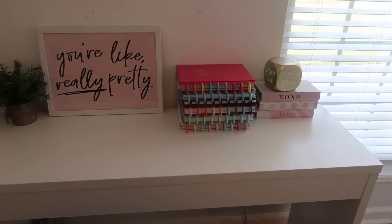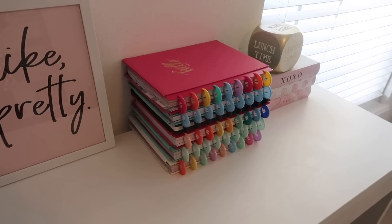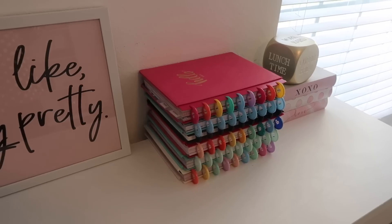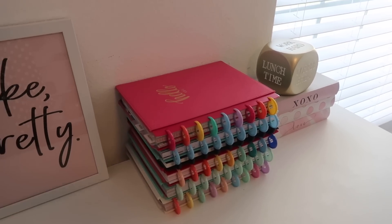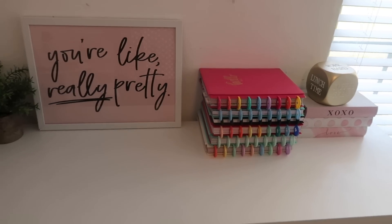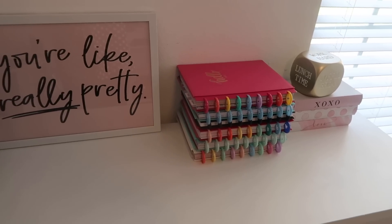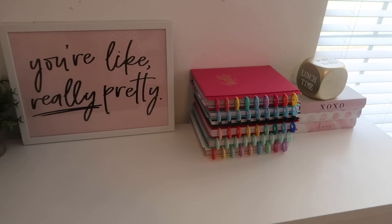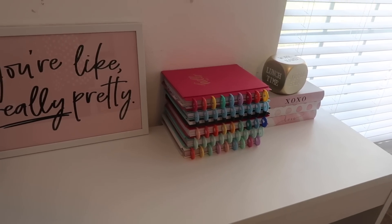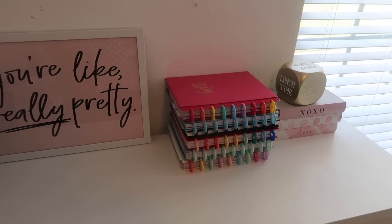I keep my current planners on my desk in my office. These are all of the planners I'm currently using, and anytime I need to switch out the months I'll just pull them off, switch out the months, and put it back. This desk is just like a stationary extra desk in my office — sometimes I'll work from it but mostly I use it to take pictures and as extra space. I leave my current planners here so if I need to look at any past months they are right at my fingertips.